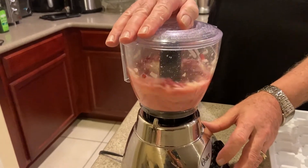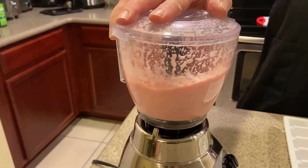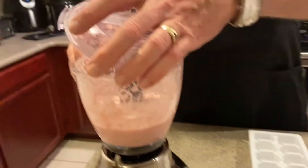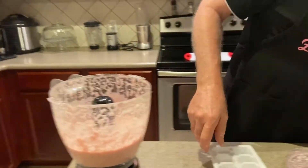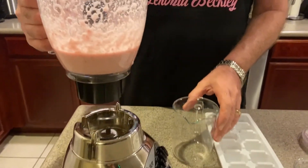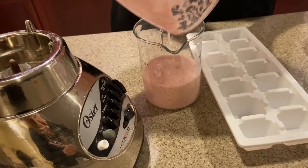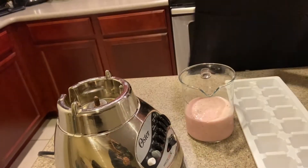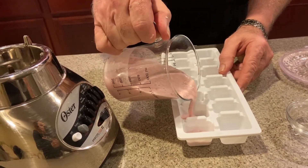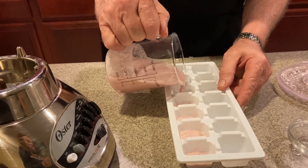You see how the color changes? The pomegranate color all comes through. Now we're going to take it and put it into this cup here. I wouldn't really fill them up — just put a little bit in each one. Because what's going to happen now, this will have to go to the freezer, probably four or five hours. And then we'll be able to take it out and I'll show you how to put it on the skin.